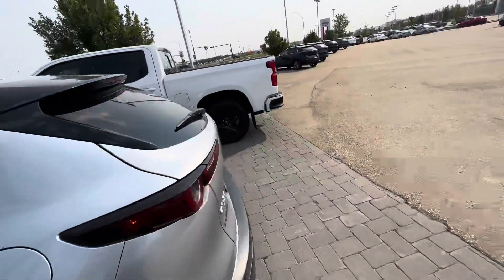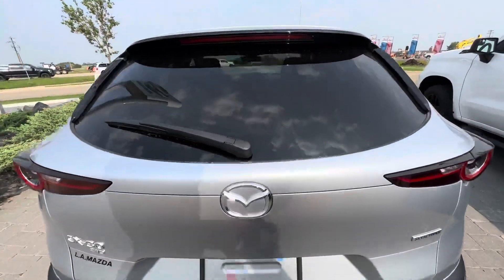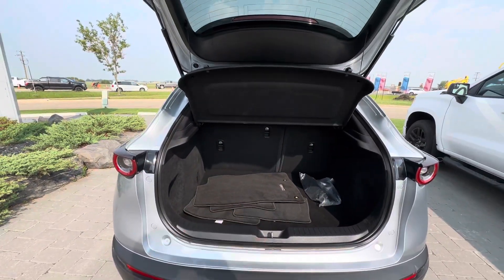Coming around to the back — I love the look of the taillights on these, absolutely stunning. This vehicle is as close to brand new as you can get without it actually being a brand new vehicle.